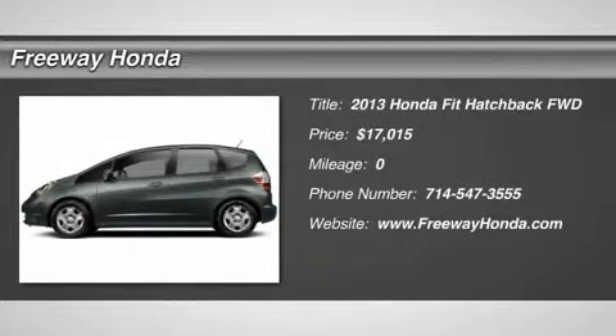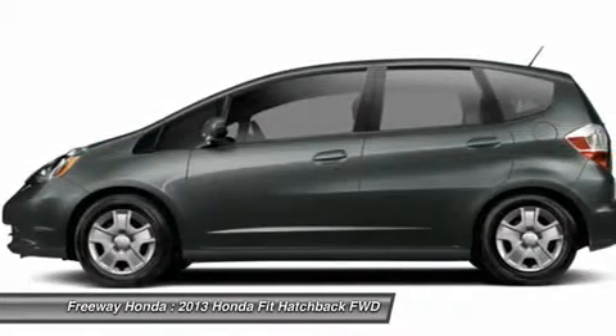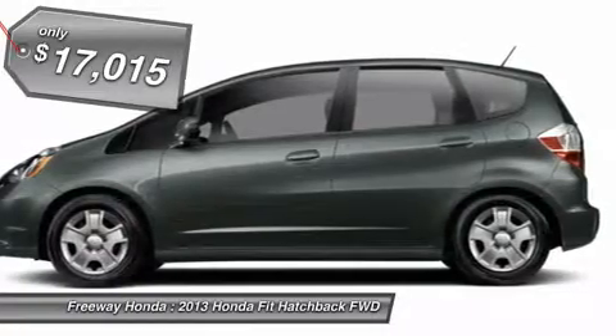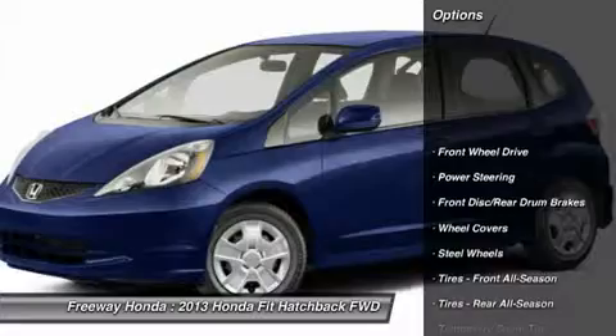The 2013 Honda Fit. The Fit was engineered to be useful, efficient and reliable, but its most important attribute is its innate charm and coolness, and is priced below $20,000. Here are some of this vehicle's great options.